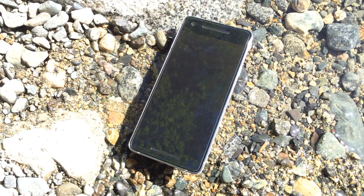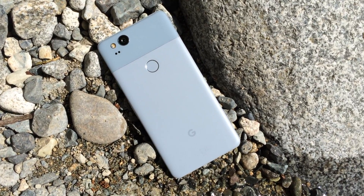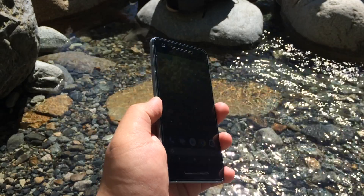I'll tell you why I think that, based on my past 6 months using this phone as my daily driver. Without further ado, let's jump right into the review.